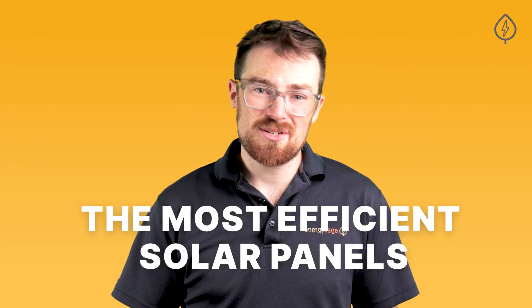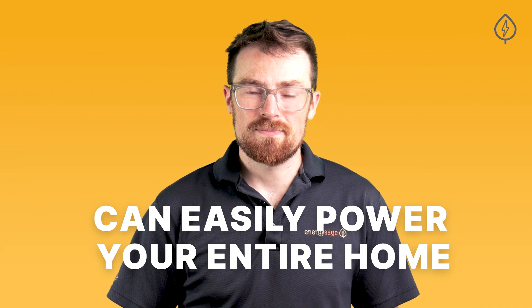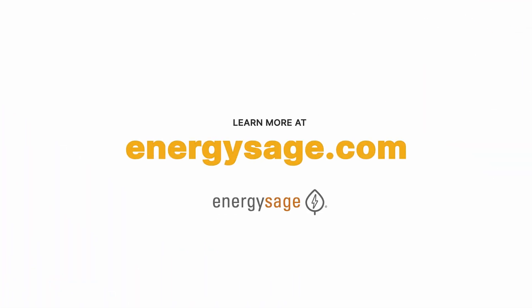That may change as we electrify everything in our homes and increase the average household energy consumption, but for now, the most efficient solar panels on the market today can easily power your entire home. So what are you waiting for? Start exploring solar quotes with the most efficient solar panels on EnergySage today. Thanks for watching — let us know in the comments what other questions you have about all things home energy, and be sure to like and subscribe so you don't miss any of our videos.